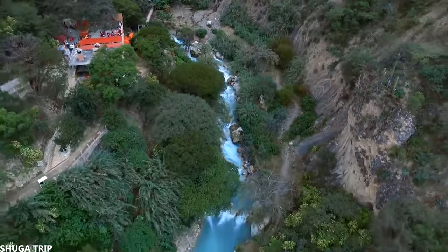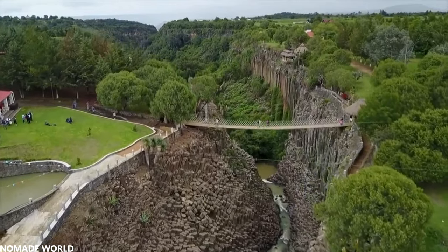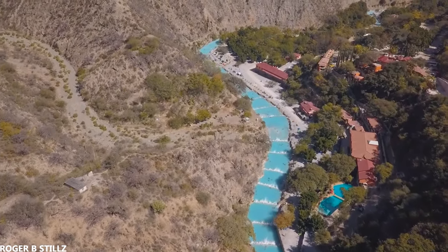Nearby, there are hotels, campsites, restaurants, a suspension bridge, and even a zip line. Las Grutas Tolantongo is known as a Mexican paradise for a reason.